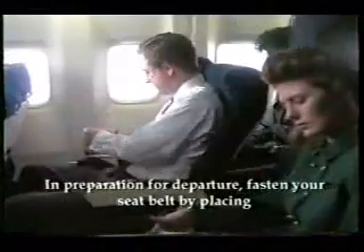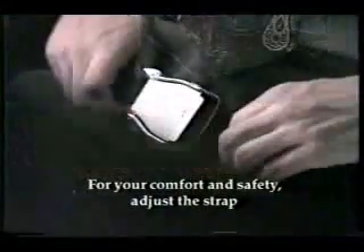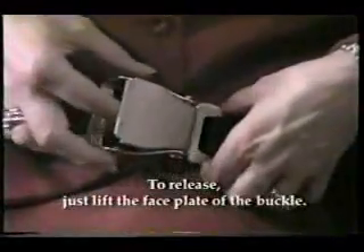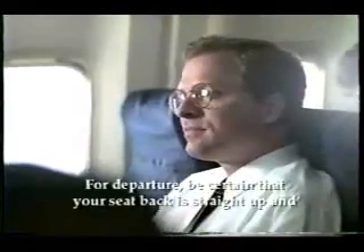In preparation for departure, fasten your seatbelt by placing the metal fitting into the buckle. For your comfort and safety, adjust the strap so it fits low and tight around your hips. To release, just lift the faceplate of the buckle. As you know, turbulence is sometimes unexpected, so we require your seatbelt be fastened at all times.